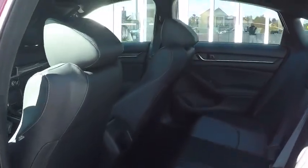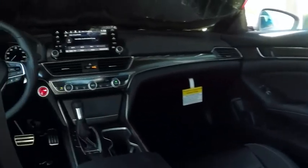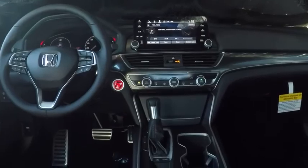Bluetooth. Leather wrapped steering wheel. Adjustable steering wheel. Power steering. Cruise control. Four-wheel disc brakes. Aluminum wheels. Floor mats. Keyless start.